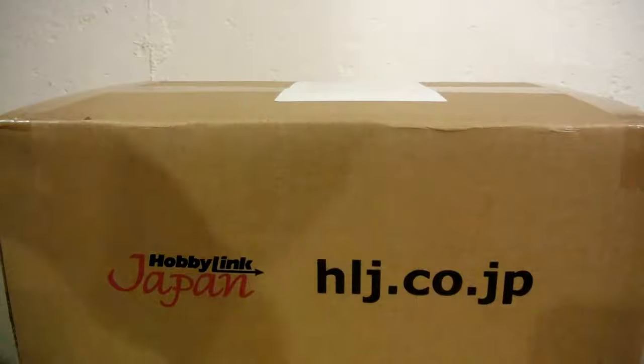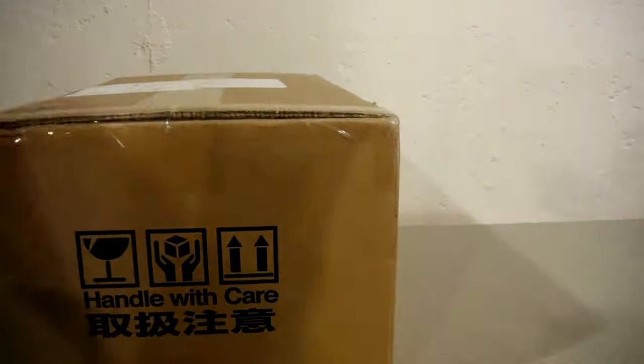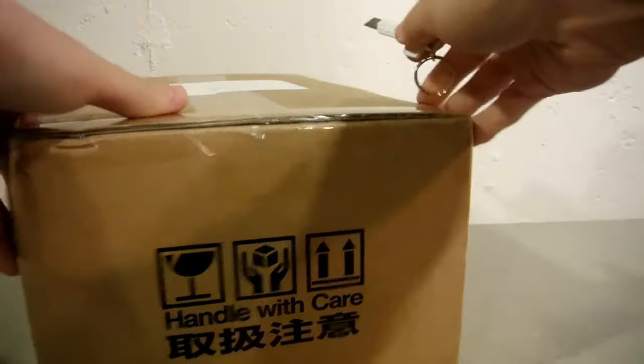Ooooh! A little rusty. Alright, let's get this baby open. I have a pretty dang good idea of what's inside.